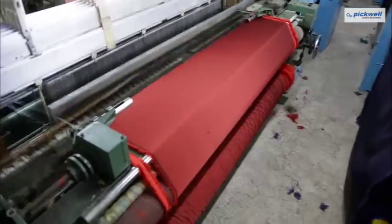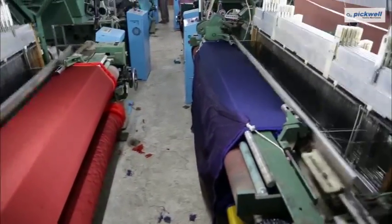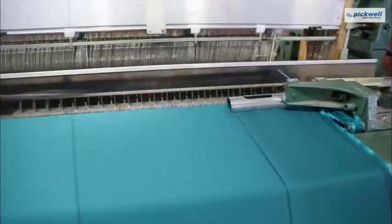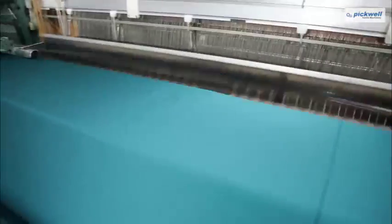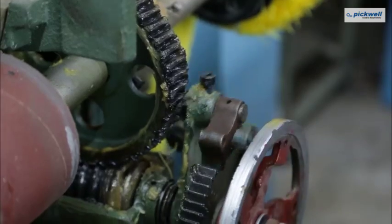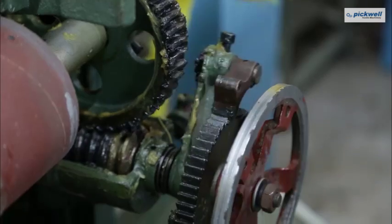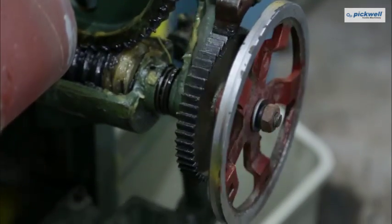Various types of yarn like cotton, viscose, nylon, polyester etc. can be weaved as per fabric requirement. Fabric pick can be adjusted with the use of dog pick system and can also be used to make over-pick qualities.